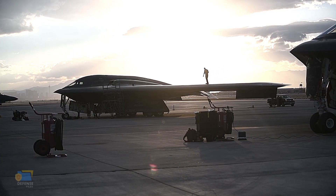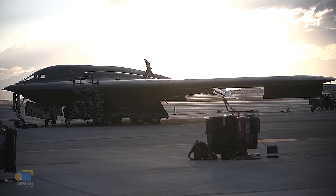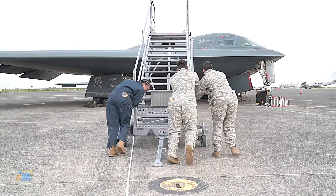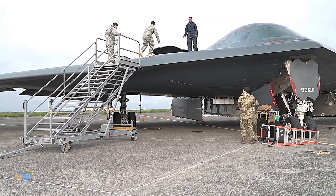In the war in Afghanistan, the B-2 was used to strike Taliban and al-Qaeda targets in remote areas of the country. The aircraft's long range and ability to loiter for extended periods of time made it a valuable asset for surveillance and reconnaissance missions, as well as for precision strikes against high-value targets.